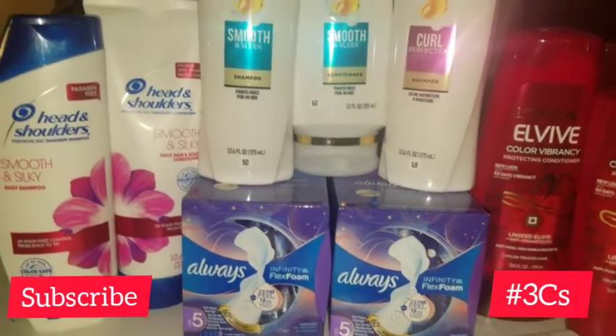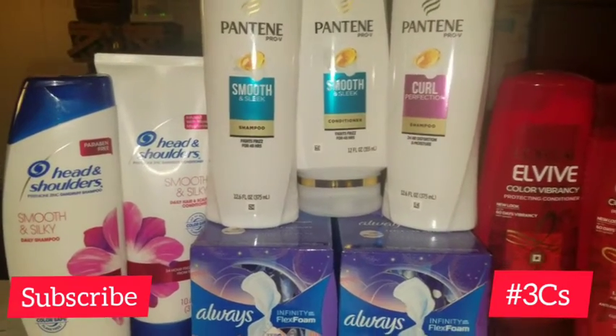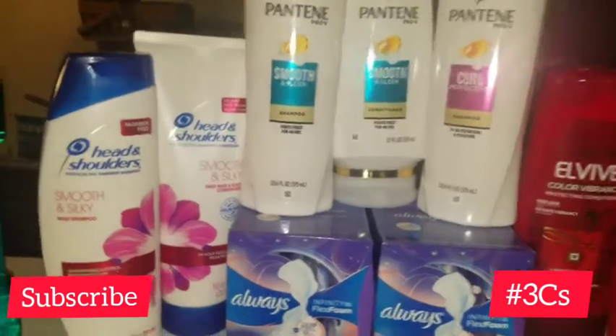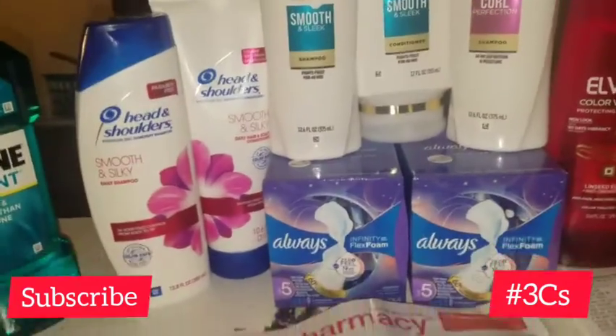Hi guys, welcome back to our channel Hashtag Three C's. These are some deals for CVS for the week of April 26th through May 2nd, and let's get started.